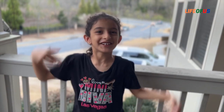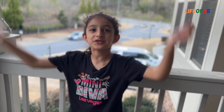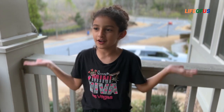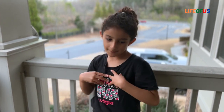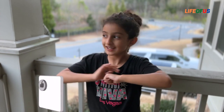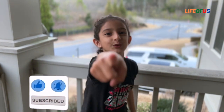Hey everyone, welcome to Life With Us! Today we're gonna go to the Art Barn — the school invited us to go on a field trip, and my mom volunteered to help. We are gonna continue on to our Art Barn field trip at school.